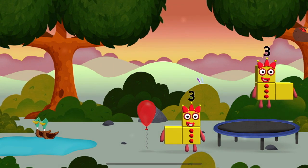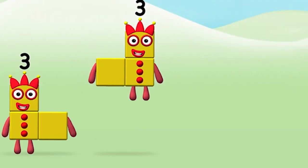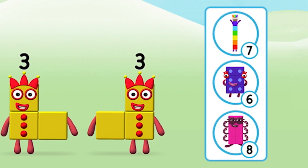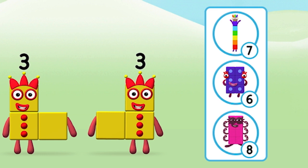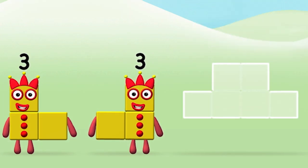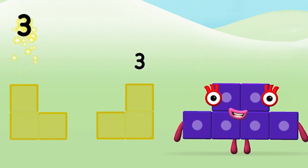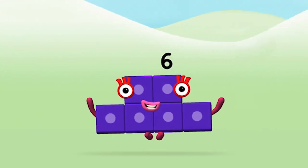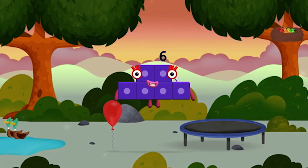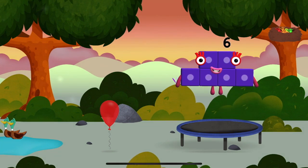I can juggle one, two, three — three balls! Which number block do you think adding three and three will equal? Well done! You were right! Can you add the number blocks together? Three plus three equals six! Well done! You made number block six! You made a new number block! I am six in the mix!